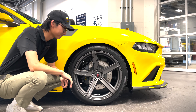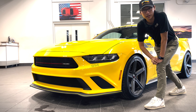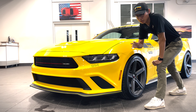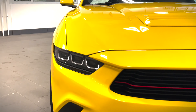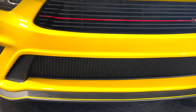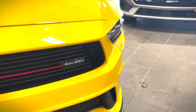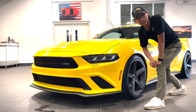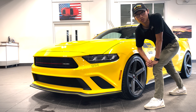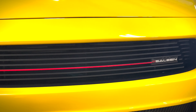Moving on to the front end of the new 2024 Selene 302 White Label — the first thing you notice is a completely redesigned front fascia, which is standard for all Selenes. At the bottom you'll see the front splitter featuring yellow pin striping to match the body color of the car, which continues all the way throughout the entire vehicle. Right above that on the lower grille you'll notice two slits on each side — these are functional to minimize drag on the front end. And on top of that, the iconic Selene grille with a red line accent and the Selene badge toward the driver's side.